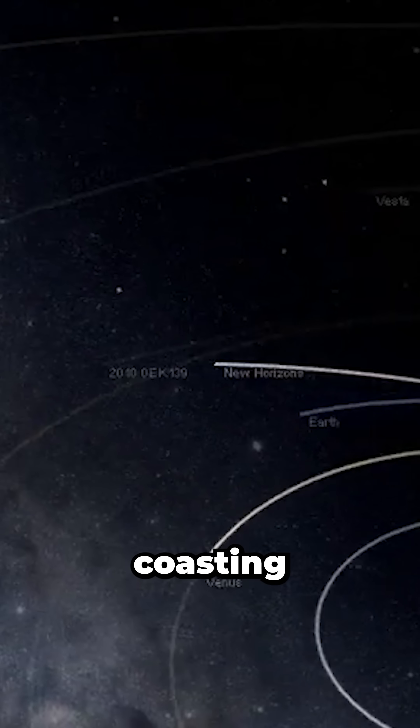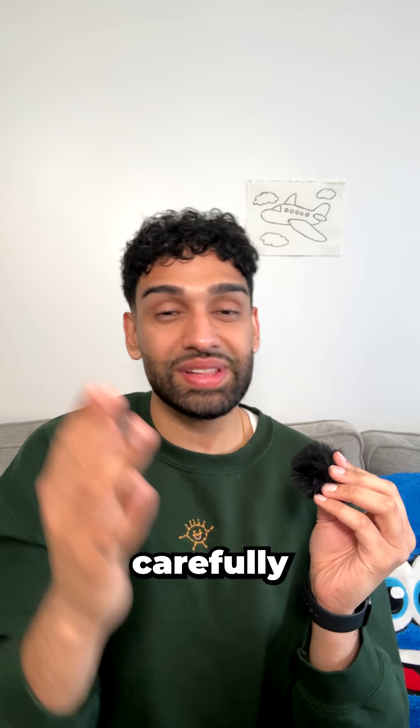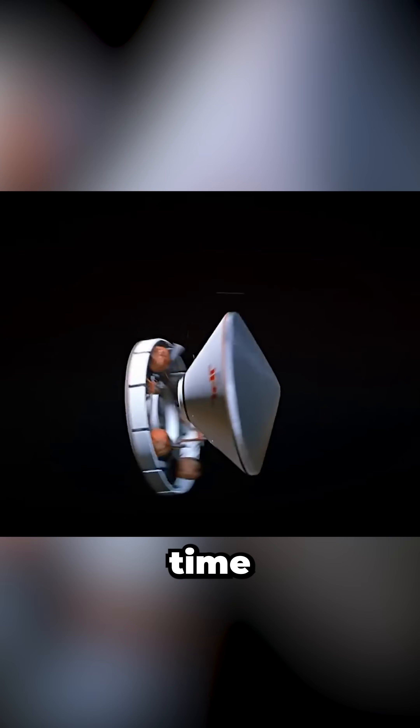So next time you hear about a rocket coasting through space, remember it's riding a carefully timed transfer orbit, balancing time, fuel, and physics.